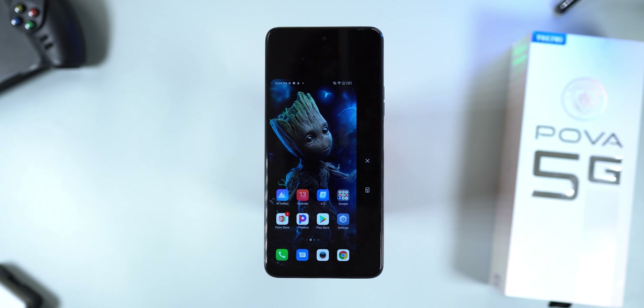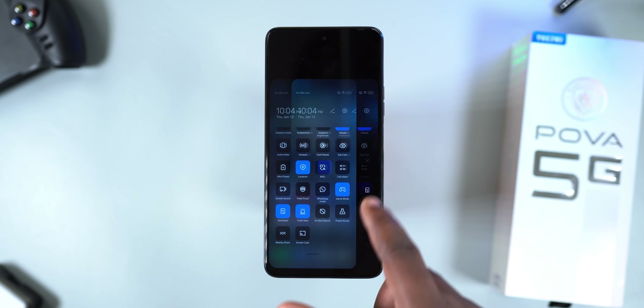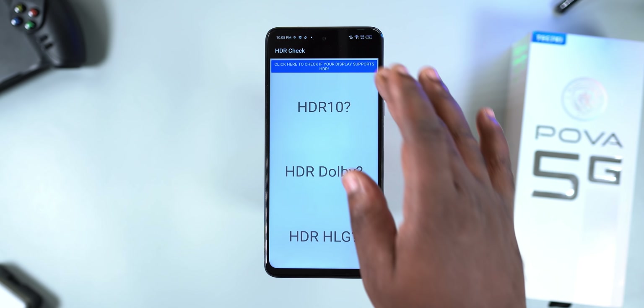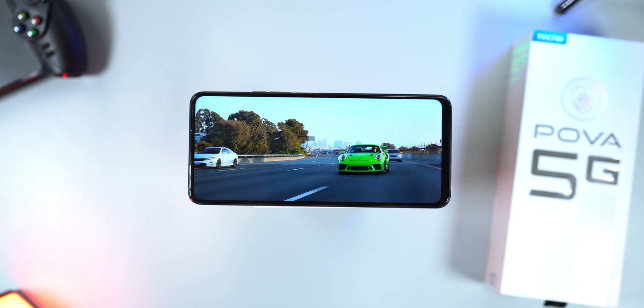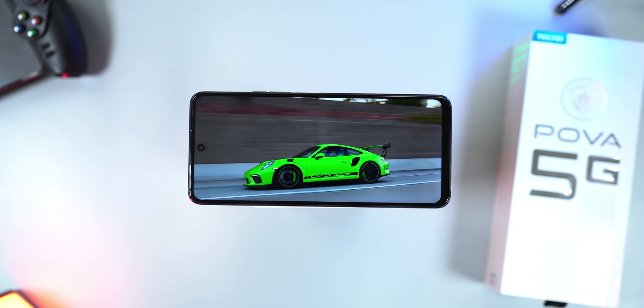Some people will like the size, some won't. The Tecno POVA 5G does have a one-hand feature to make things manageable. For consuming media, the display is good — it supports HDR10 and HDR HLG. The IPS LCD display isn't as contrasty as AMOLED displays, but for an IPS LCD panel, it's actually very good.